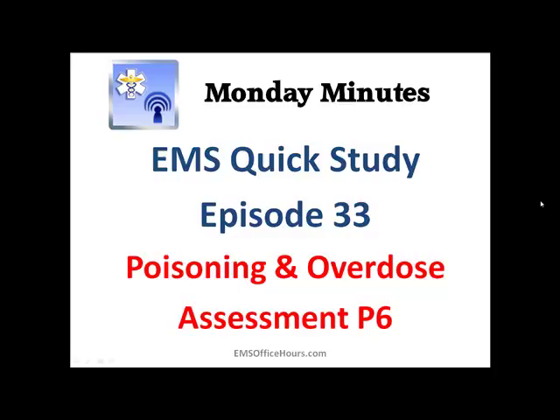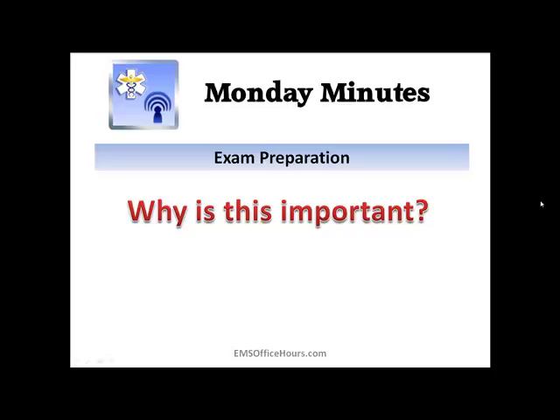Today we're going to be talking about tricyclic antidepressants, but before we do that I want to explain why I think this stuff is important. I know I've said this in every episode — it's not just for exam prep. The things I'm giving you in these study tips are key elements you'll see on EMS exams throughout your career, and they help you with patient care, clinical impression, documentation, and interaction with other EMS professionals including doctors and nurses.